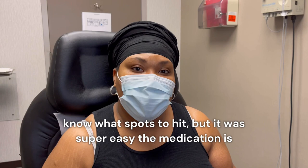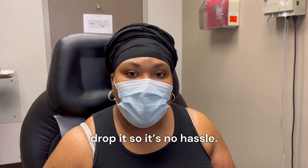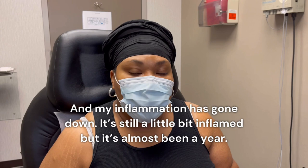The medication is delivered to me. I have about a month's worth each time — they just give me a phone call, drop it off, so it's no hassle. My inflammation has gone down. It's still a little bit inflamed, but it's almost been a year and the inflammation has gotten so much better.